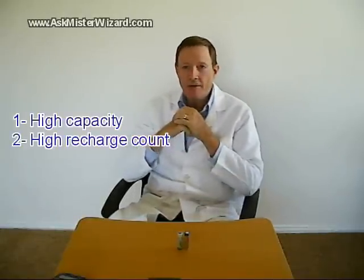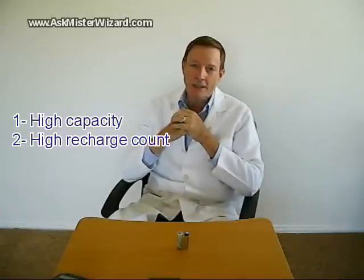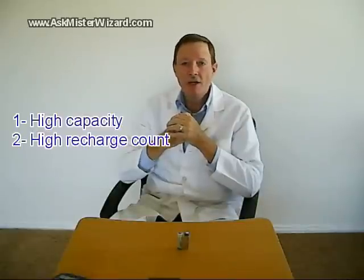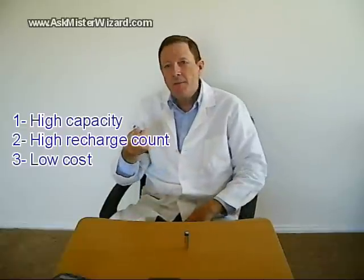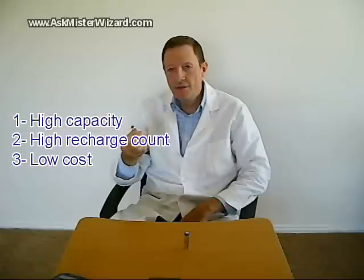Second, high recharge count: when managed carefully and recharged under optimal conditions, nickel metal hydride batteries can be recharged at least 500 times — some can be recharged a thousand times or more. Third, low cost: these batteries cost only about 10 times as much as alkalines of equivalent size, but each one replaces 500 to a thousand alkaline cells.